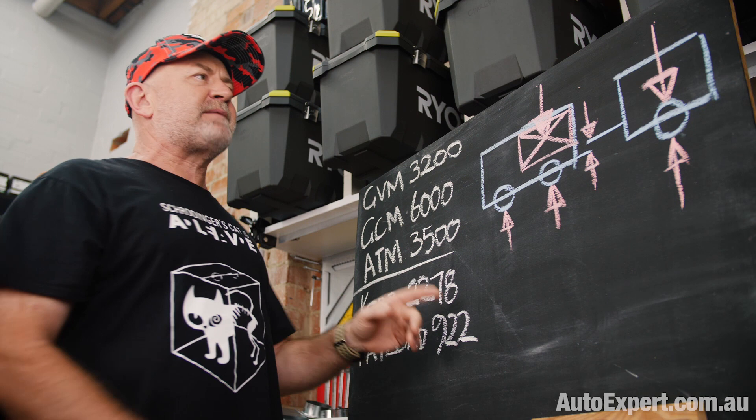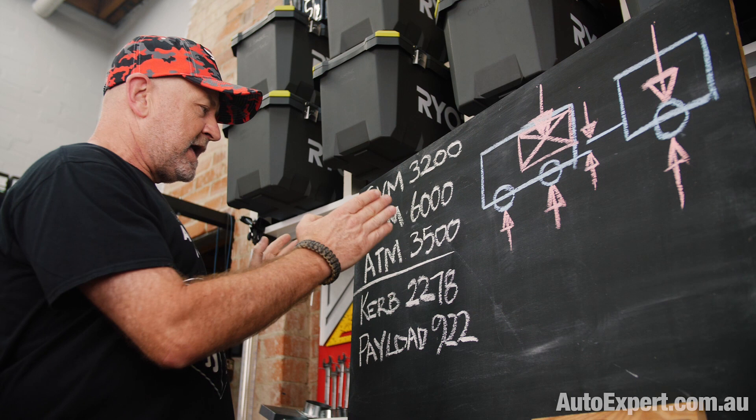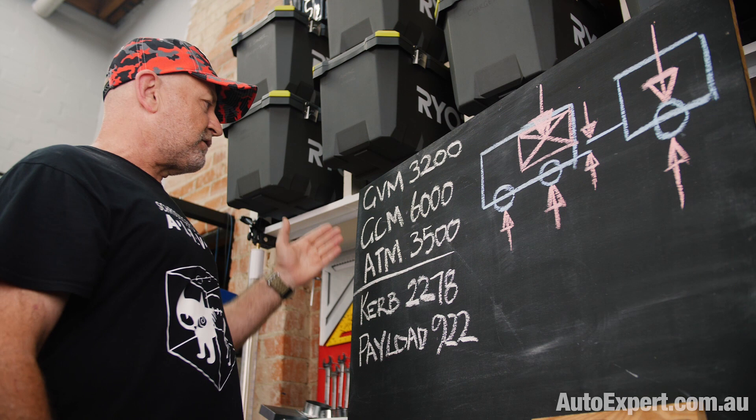Here's the data that I used in that Mitsubishi Triton review, in the towing segment — I'll put a link up there and you can check that out. But basically, these data pertain to the Ford Ranger Wildtrak 3.2 automatic, which I was using as a point of comparative reference against the Triton. There are three critical limits that you may not exceed.